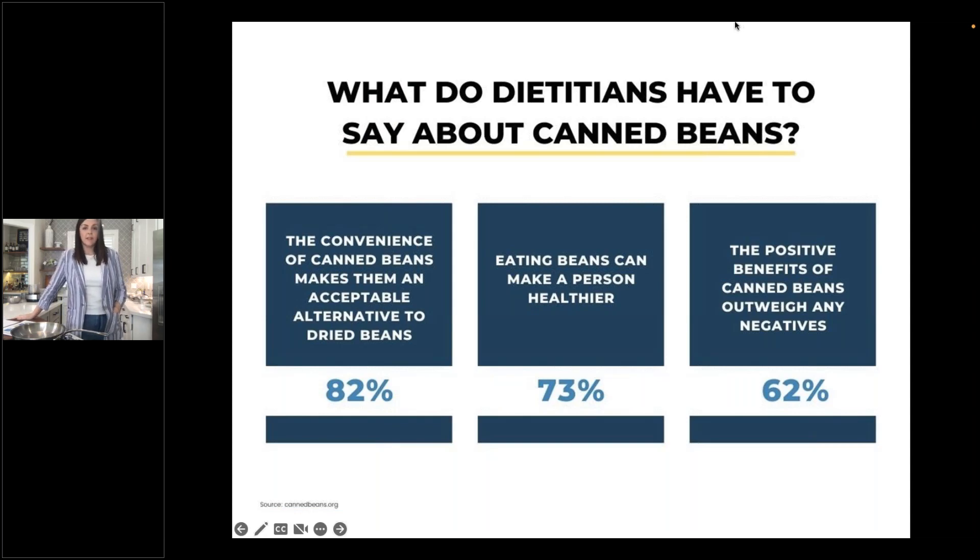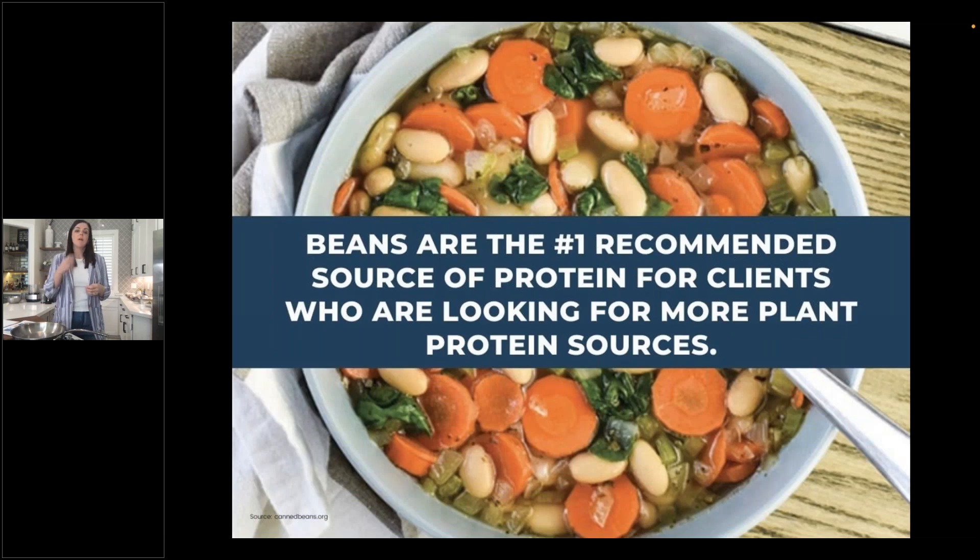From a poll of dietitians: 82% agreed that the convenience of canned beans makes them an acceptable alternative to dried beans. 73% said eating beans can make a person healthier. And 62% agreed that the positive benefits of canned beans outweigh any potential negatives. That leads us to the finding that beans are the number one recommended source of protein for clients looking for more plant-based protein sources — not only because of their nutritional profile, but also the practicality of the wide array of culinary applications.